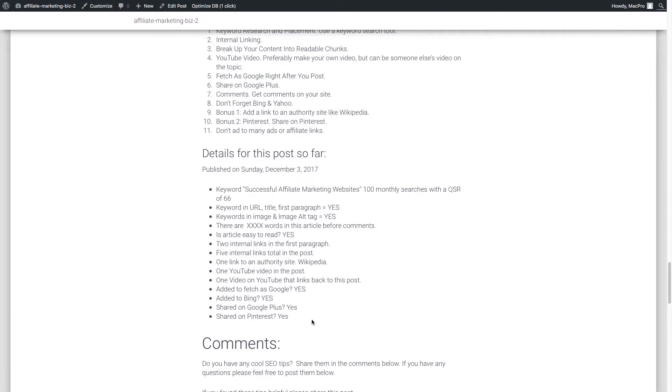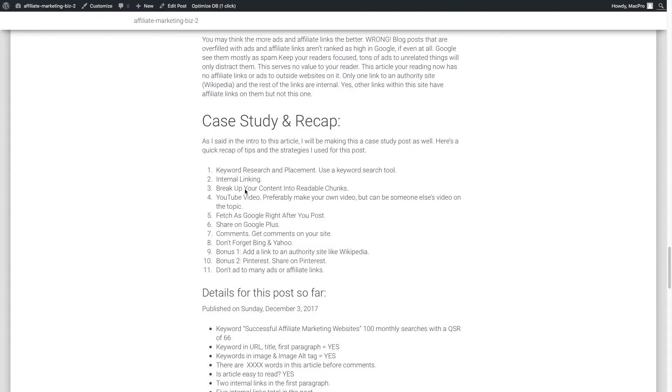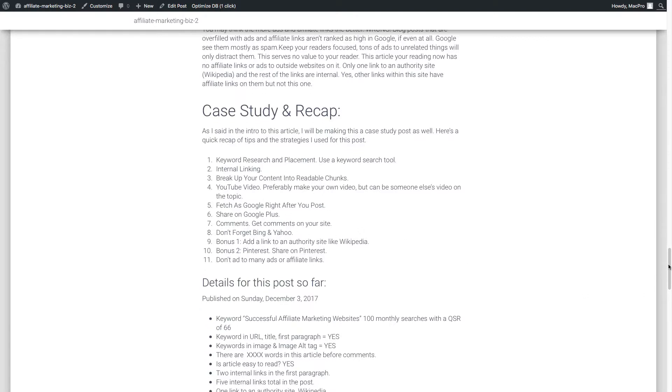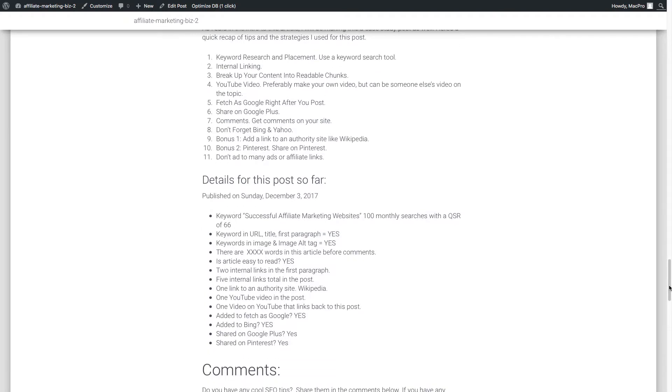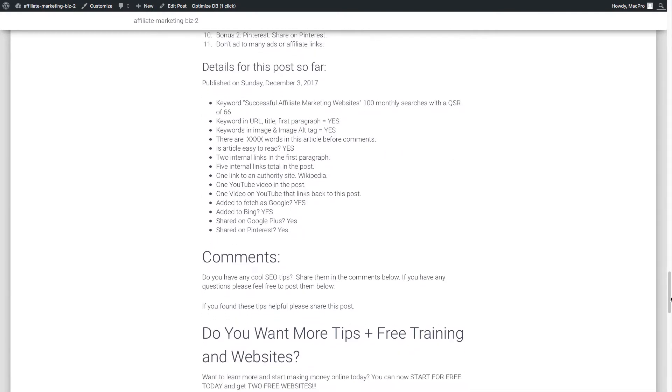That's all of the main tips for now. There's a lot more obviously, but this blog post has actually become a case study as well — all the things I'm telling you, I'm doing on this post — so we're going to see how it goes.